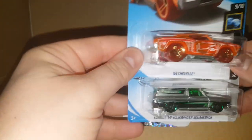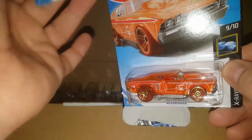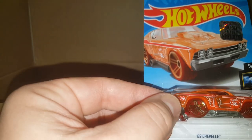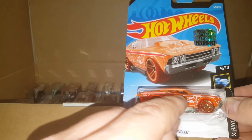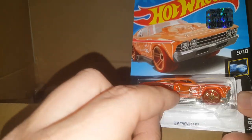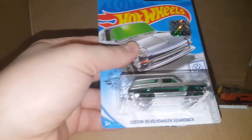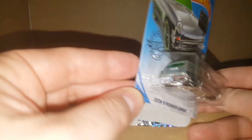Oh, that's a treasure hunt too — a 69 Chevelle from the X-Racer series. That is a treasure hunt, as you can see. There's the treasure hunt flame logo right there, drawn on here like the seat so it looks see-through. I just started collecting these in December and I freaking love them. We just also pulled a 69 Volkswagen Squareback — we just bought that one off a peg yesterday. Pretty cool.